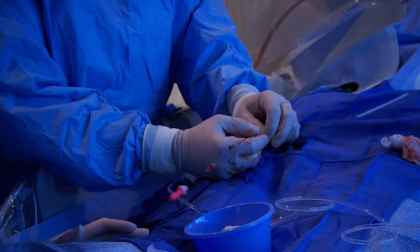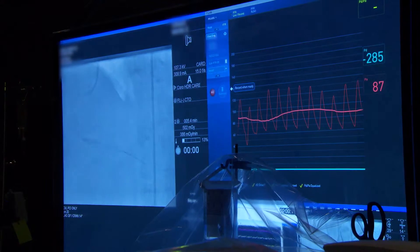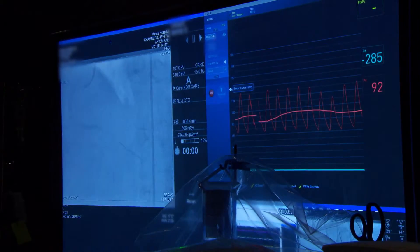We've been able to traverse some very tortuous lesions, very tight side branches, very angled side branches without problems. With other wires, it may have taken a long time for us to do that, if it was even possible.